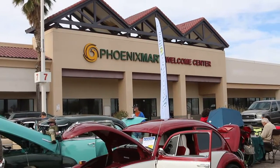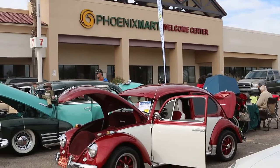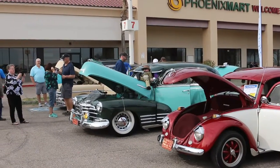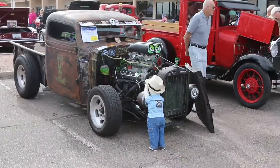All right, they're having a car show out here at the City Gate, so we'll get a few pictures here and hope you enjoy it. Got a little rat rod truck, they're cute.